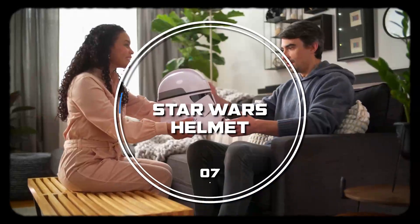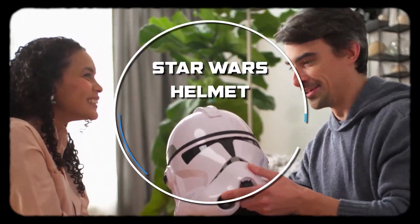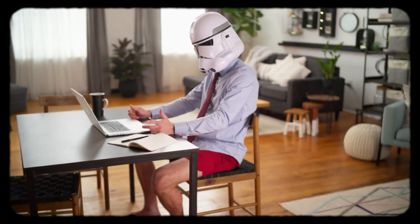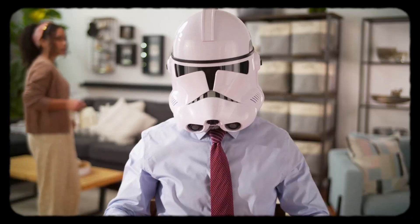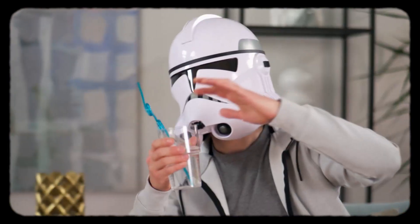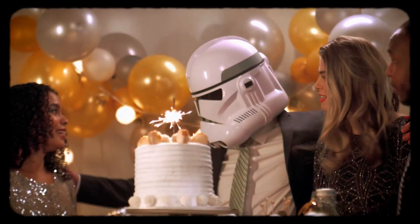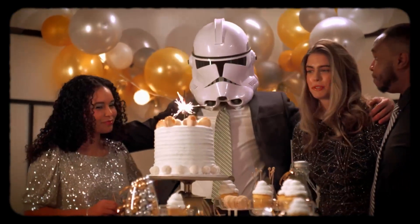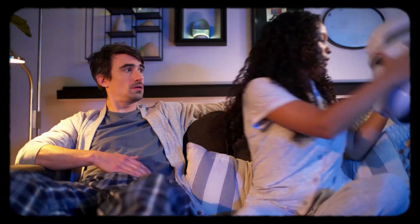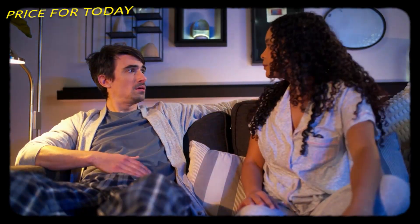Imagine donning the signature helmet worn by members of the Clone Trooper Army with the Phase 2 Premium Helmet, featuring electronic voice distortion. With series-inspired deco and design, this helmet delivers on the iconic presentation and detail of roleplay items from Star Wars: The Black Series. Collectors can recreate iconic scenes from the Star Wars saga or display their ultimate collectible in their Star Wars collection. Press the button on the side to activate the voice effect that distorts the wearer's voice. This costs about $130.